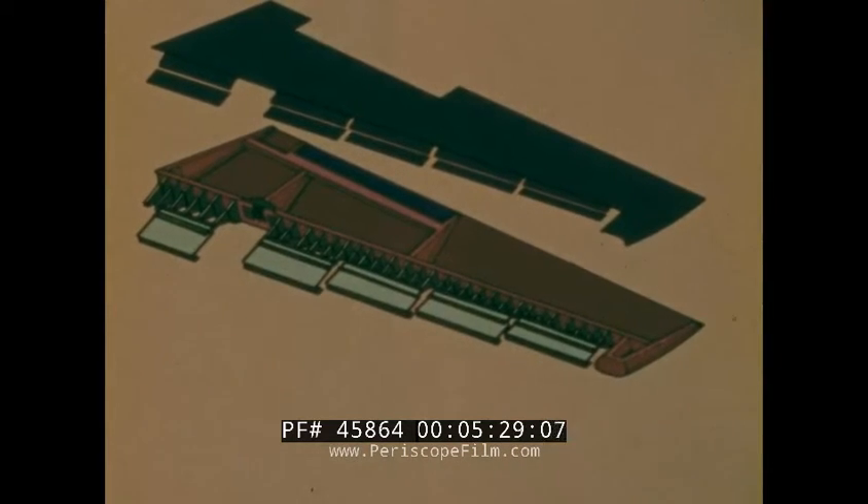The aluminum nose structure, hinge fittings, actuator fittings, and aerodynamic mass balance panels were retained from the current production elevator.